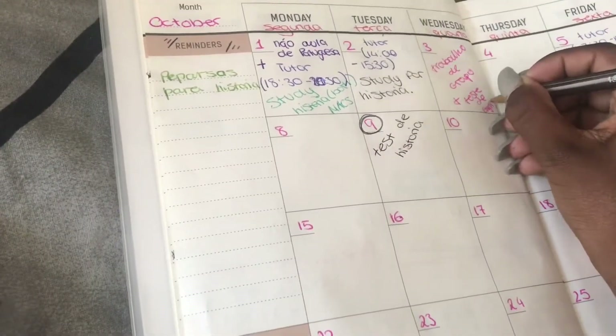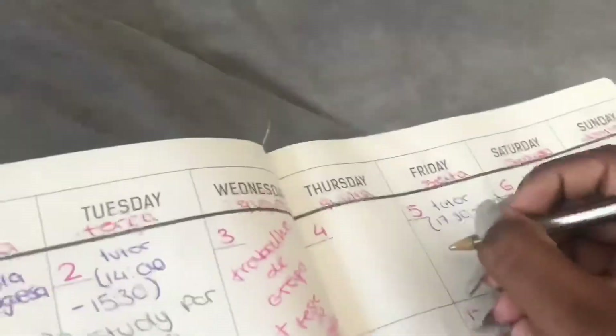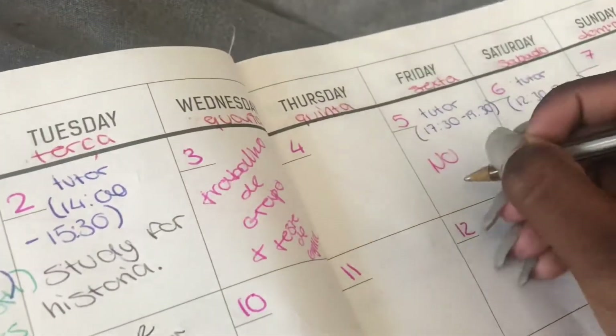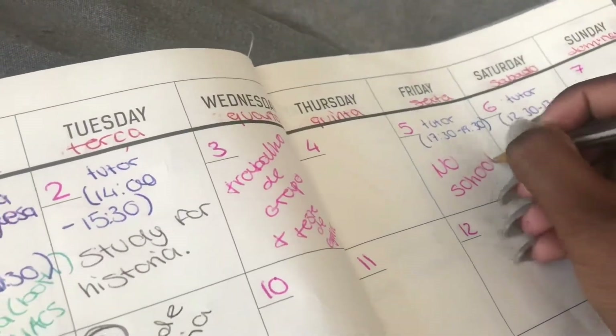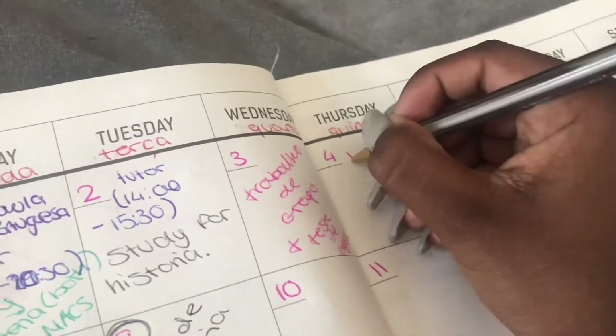By the way, if you see some stuff in another language, it is Portuguese. I am now studying Portuguese so I will be writing some stuff in English and in Portuguese. Also, Friday is a bank holiday so I'm just putting it as out of school, just to remind me, because I'm pretty forgetful.